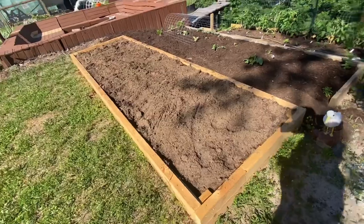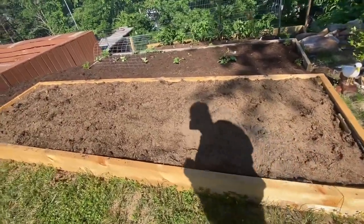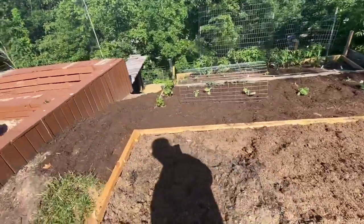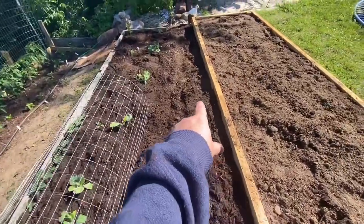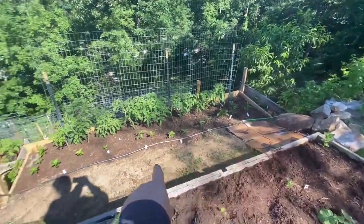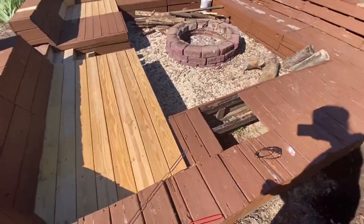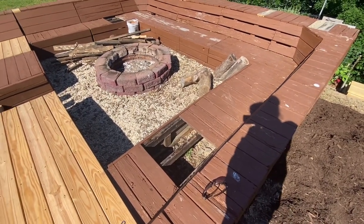I don't know what to plant in this bed — not tomatoes, I think I have enough tomatoes! But I'll figure it out. I've got this little area mulched, and this will be the walkway between the beds. There are steps down the hill, and I'm also working on redoing some of the fire pit because the wood is old and getting not very sturdy.